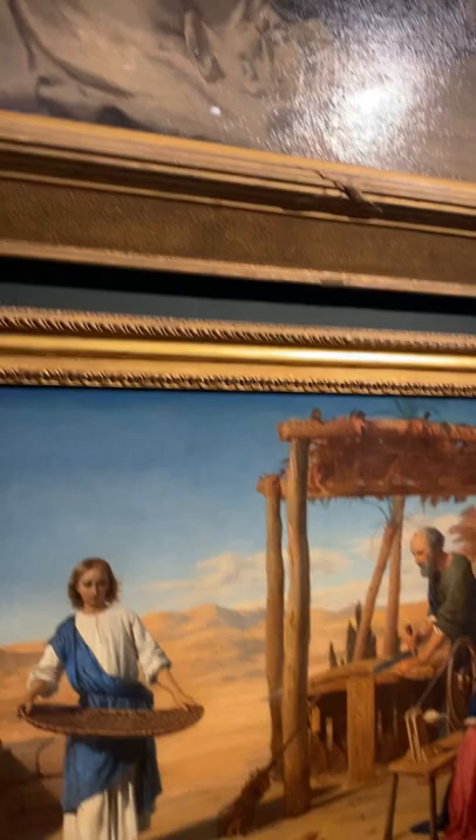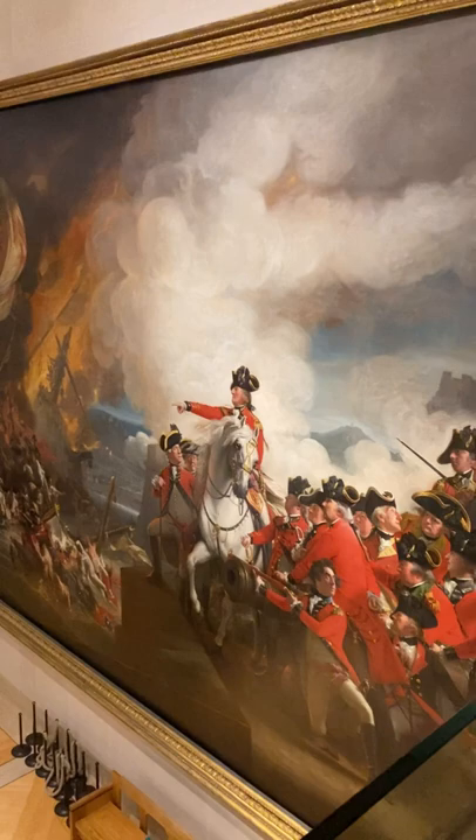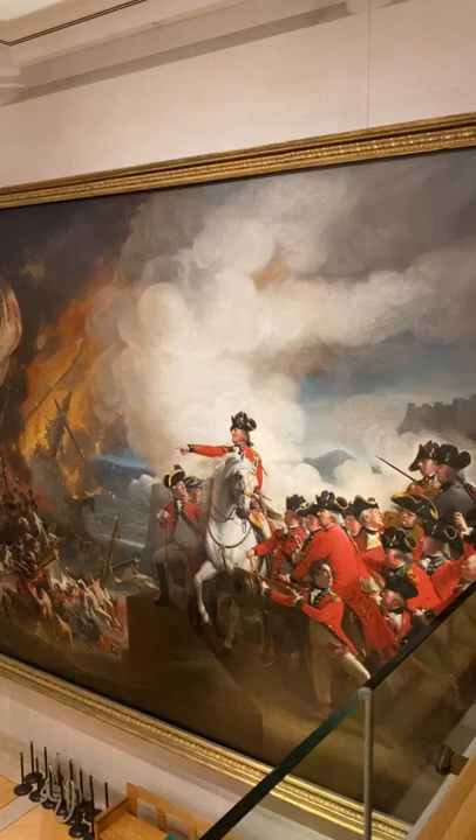The centerpiece of the collection is John Singleton Copley's huge painting depicting the defeat of the floating batteries at Gibraltar, placed in a prominent position in the entrance hall of the gallery.